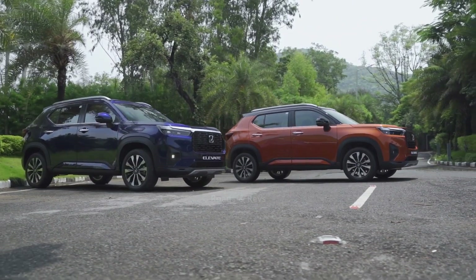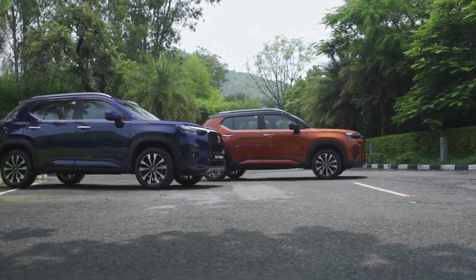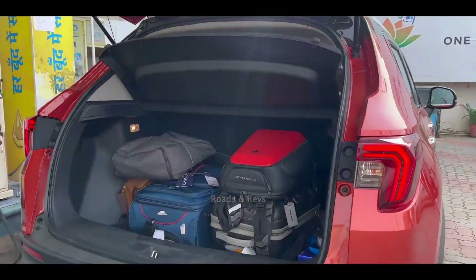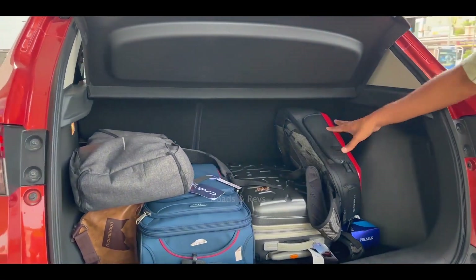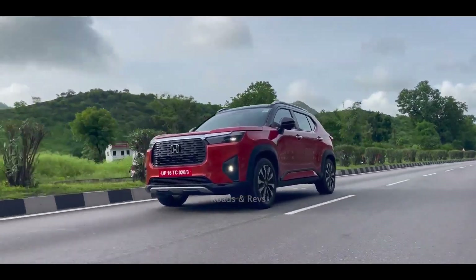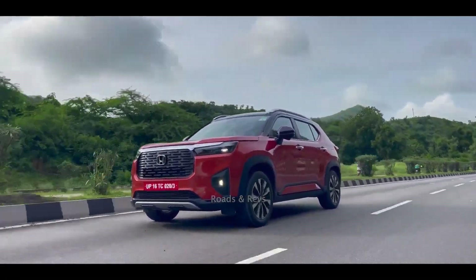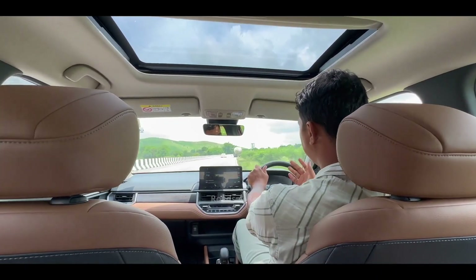Honda follows a man-max, machine-minimum philosophy, and it is well justified in this segment. The Elevate offers the largest boot space at 458 liters and the highest ground clearance in its class. We have a complete review of the boot space on the channel.